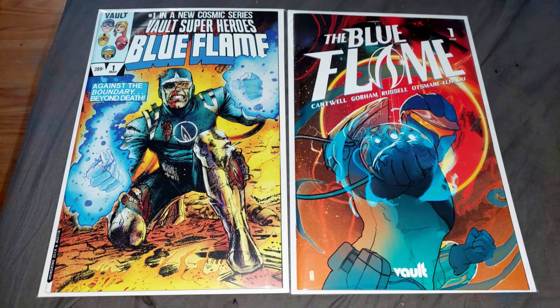Greetings, Ashen here with another Indie Comics in Review. Today I'm going to be talking about Blue Flame. This is a new comic book series from Vault Comics. When I saw this coming out I couldn't help but notice it had this classic feel about the covers and the story that kind of drew me in and made me feel interested.